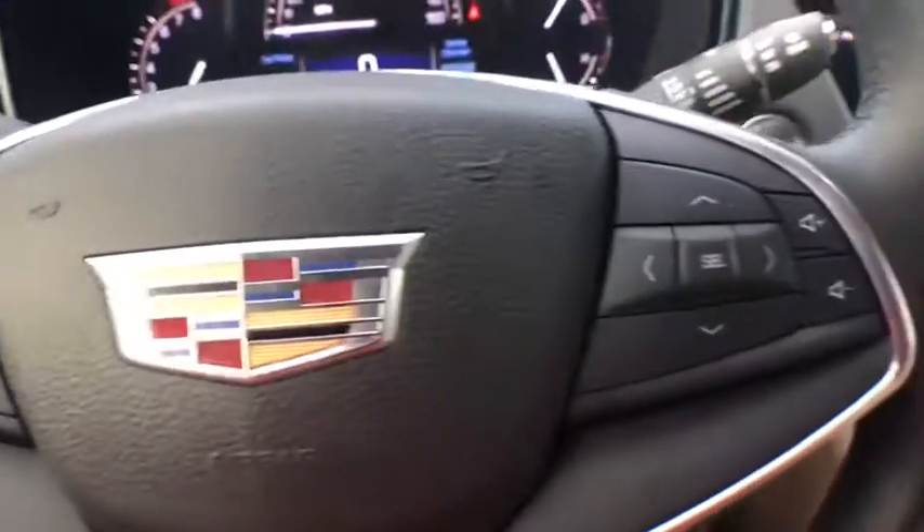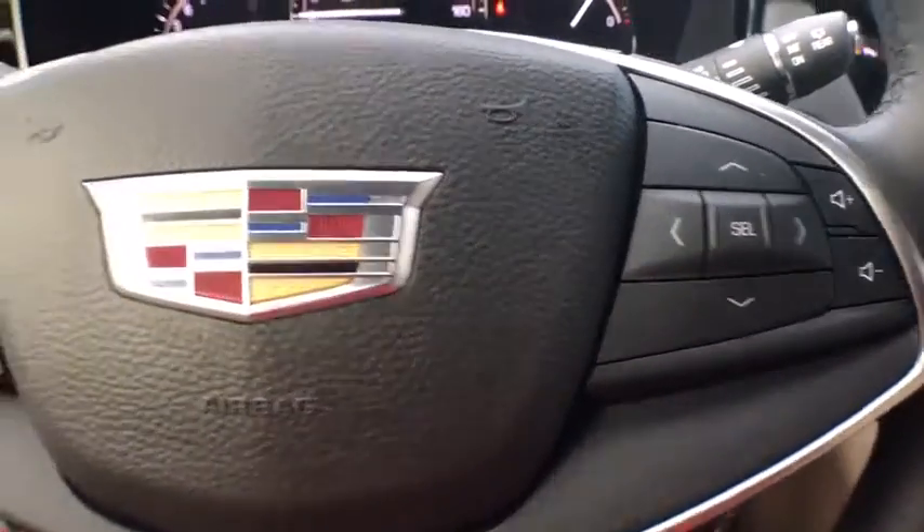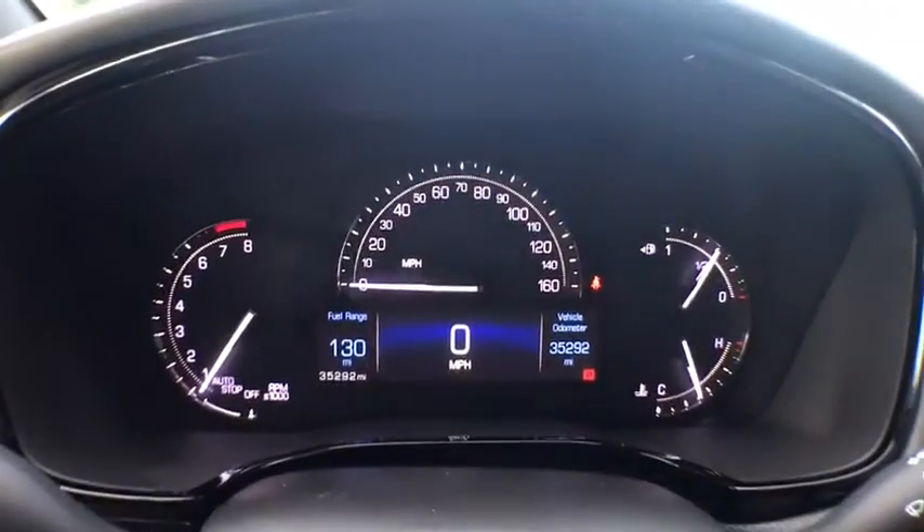Leather-wrapped steering wheel, Bluetooth, power steering, cruise control, climate control, premium sound, side airbag, power windows, power door locks.